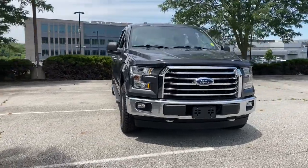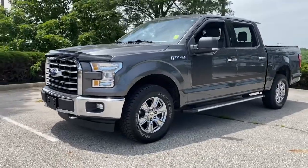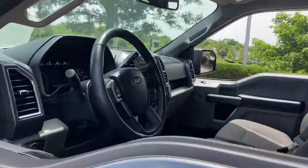You're gonna love the 2017 Ford F-150. With less than 80,000 miles on the odometer, this vehicle stands out from the rest. Take a closer look at this full-size F-150.